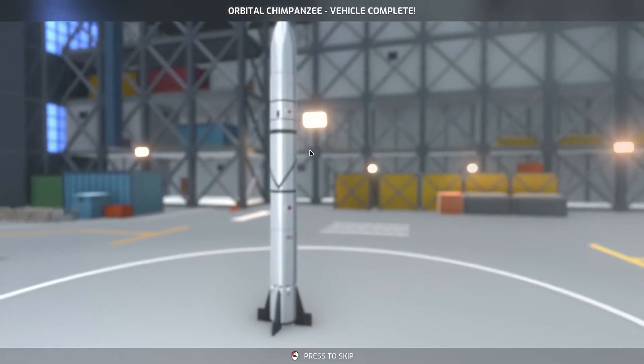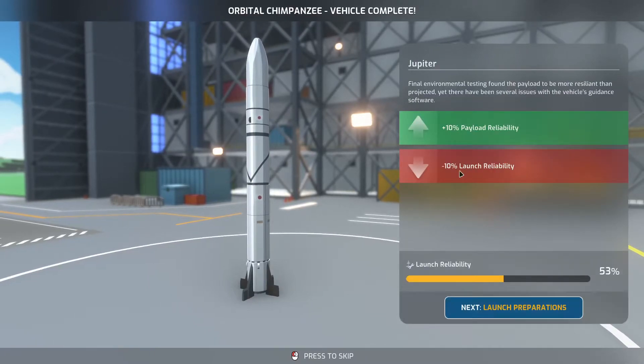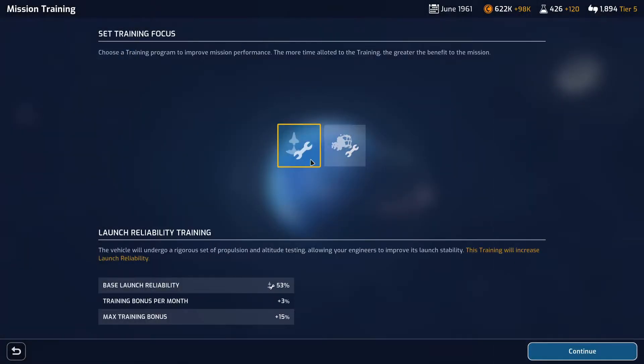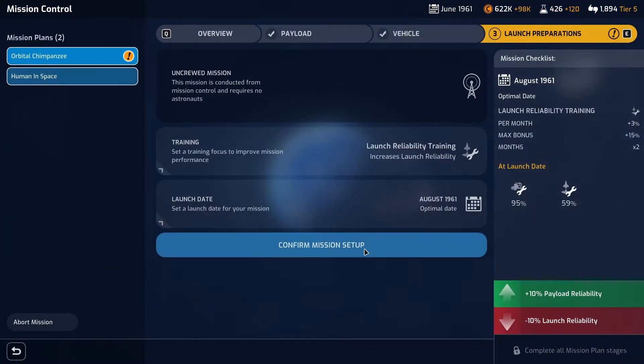The orbital chimpanzee is ready to go — just need to select a launch date. Oh, 50/50 launch reliability is not very good. But we've got additional reliability on the payload — the payload is already 95% so it's actually really good, but we need to get the launch reliability a lot higher. Training mission. Going to August we're going to have 60% chance — I think that's going to be good. We'll select August and see how we go.